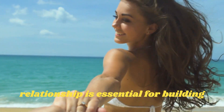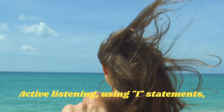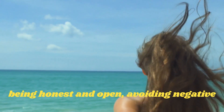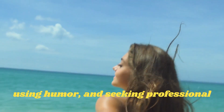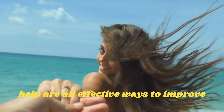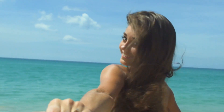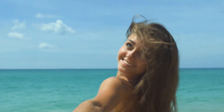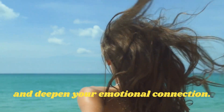Improving communication in your relationship is essential for building a strong and healthy partnership. Active listening, using I statements, being honest and open, avoiding negative communication patterns, using humor, and seeking professional help are all effective ways to improve communication. By implementing these strategies, you can enhance your understanding of one another's perspectives and deepen your emotional connection.